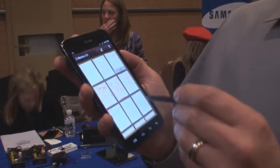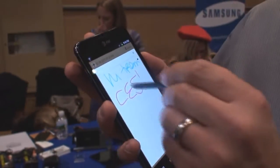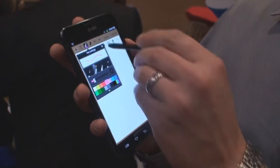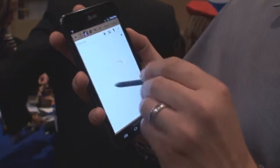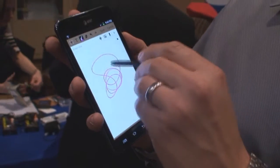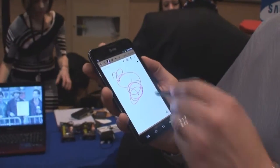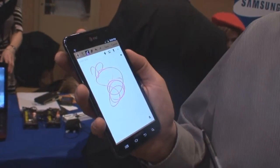I'm going to check out the S-Memo functionality here real quick, which allows you to create your own drawings. You can sketch. You can also pull up a website and make your own notes. You could crop images, create a collage.